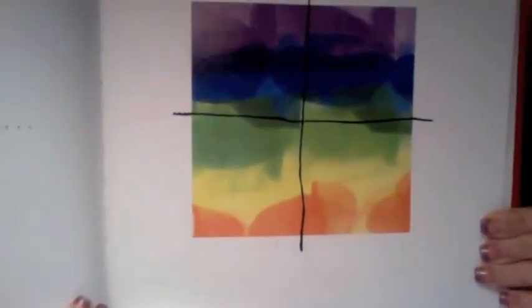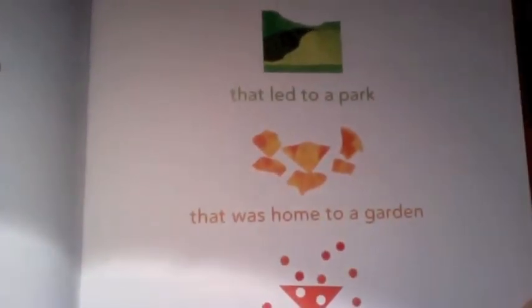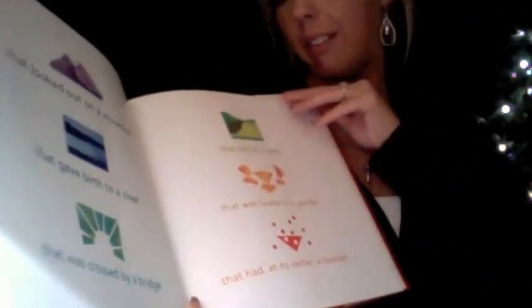So it made itself into a window that looked out on a mountain that gave birth to a river that was crossed by a bridge that led to a park that was home to a garden that had at its center a fountain. It had babbled and giggled and clapped.